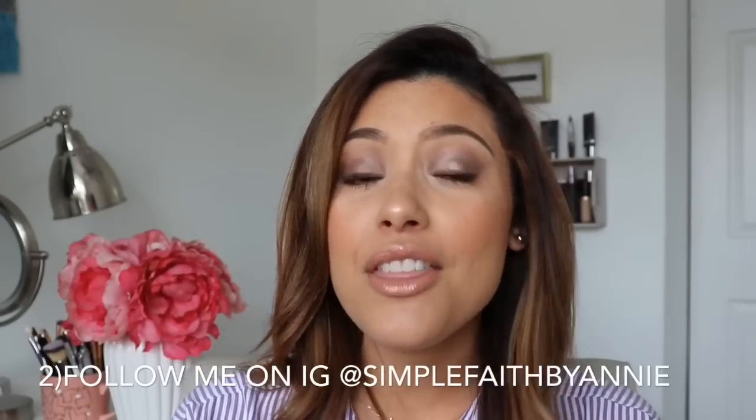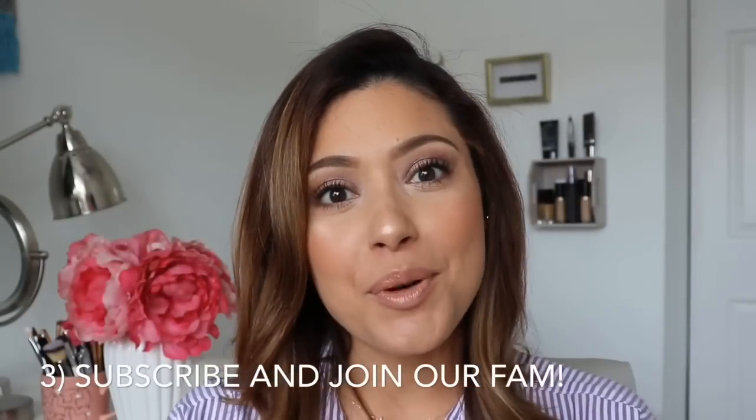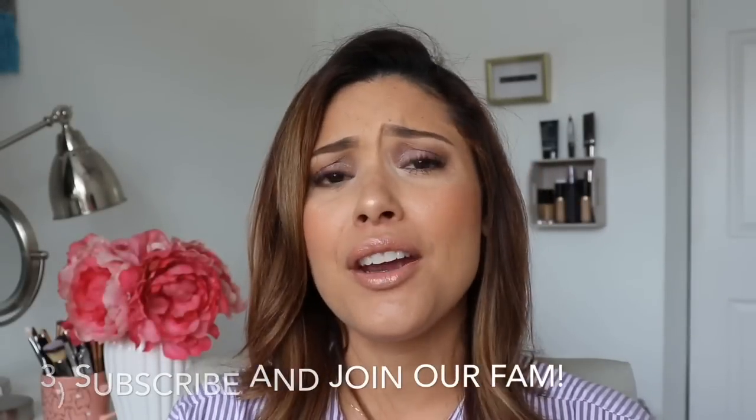Number two, if you're on Instagram, you should follow me because I go live Monday through Friday for quick Bible studies — anywhere from 10 to 15 minutes — just something to help you get connected with the Lord and His word throughout the day. And lastly, if you're not subscribed, go ahead and hit that button below and the notification bell so you get an alert every time I upload. We talk about everything here — fashion, beauty, recipes, my kids, my life. Love you all and I'll see you next time!